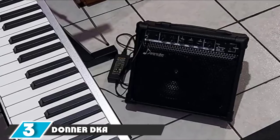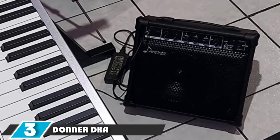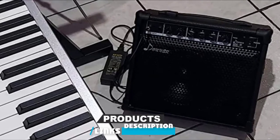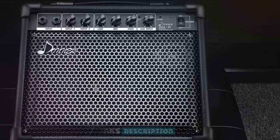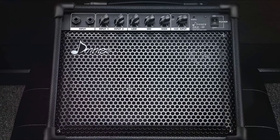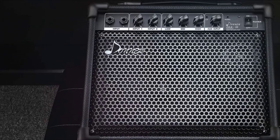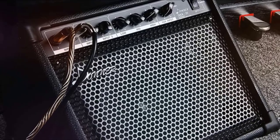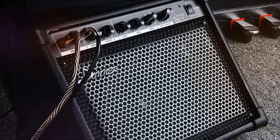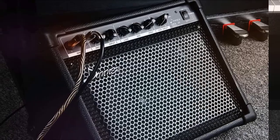The number 3 position is held by the Donner DKA Amplifier. If you're on a budget and looking for a high-quality electronic drum amp, the Donner DKA 2020 is your best bet. Although this model is designed to work best with keyboards, it is a very versatile amp that performs well with drums and guitars as well. Powered by a 20-watt amplifier, the DKA 2020 is powerful enough to allow you to jam along with the tracks you love.